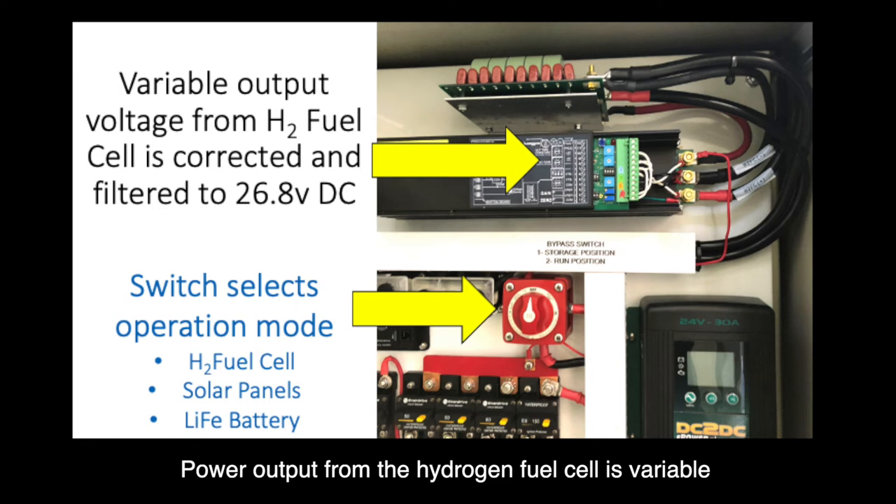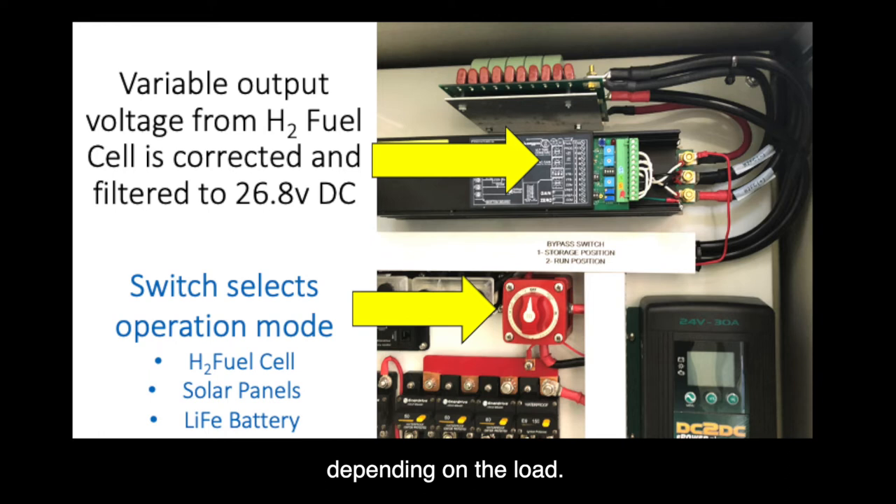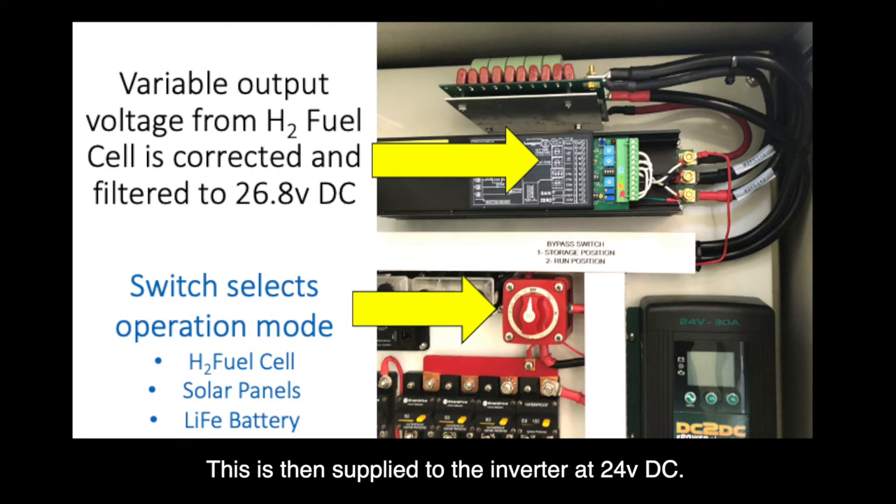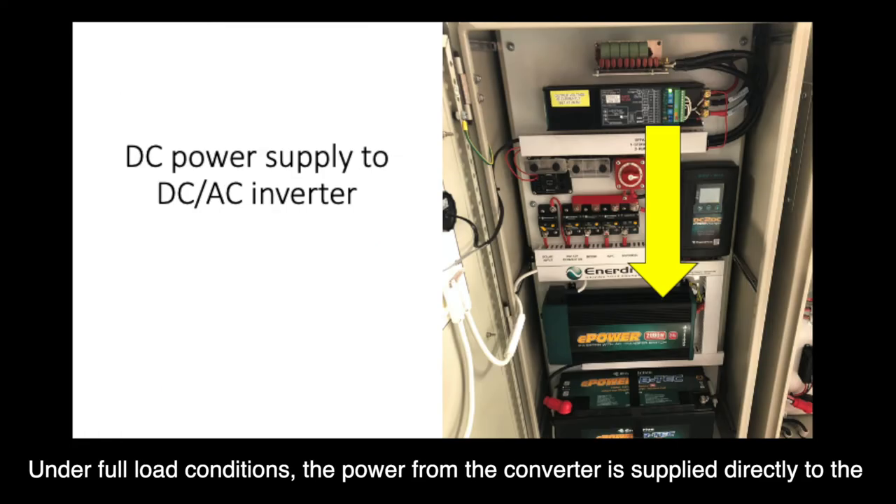Power output from a hydrogen fuel cell is variable depending on the load. In this case, power is filtered and regulated to 26.8 volts DC. This is then supplied to the inverter converter at 24 volts DC. Under full load conditions, the power from the converter is supplied directly to the inverter.